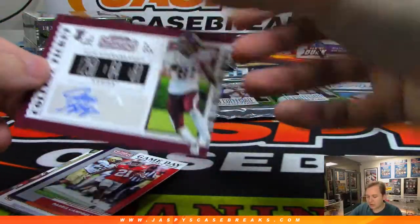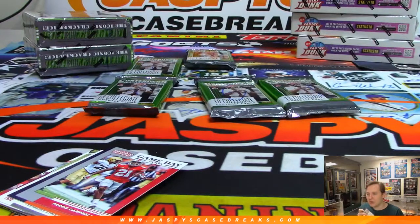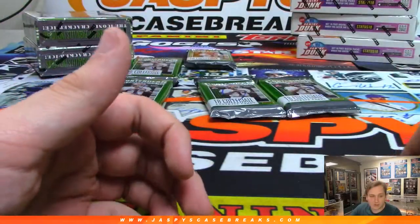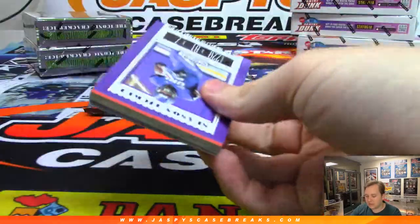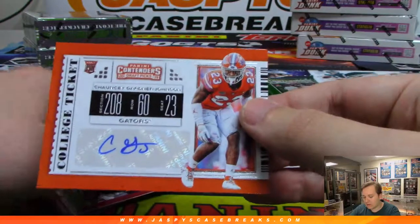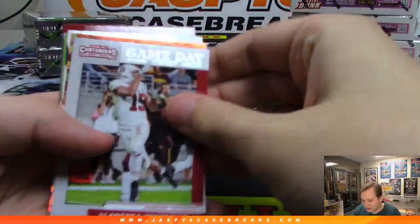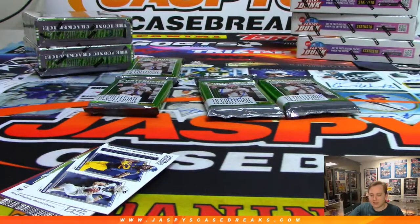Pack 10 for Trevor: a tight end — it is Jace Sternberger. I think he was like a second or third round pick. Pack 4 for Trevor: we got a Chauncey Gardner-Johnson rookie ticket autograph from Florida Gators. And a cracked ice — it is Michael Irvin from The U, 15 out of 23. Michael Irvin cracked ice number 23, nice one Trevor.